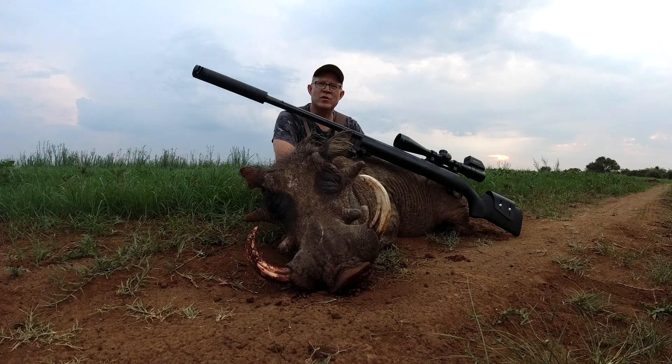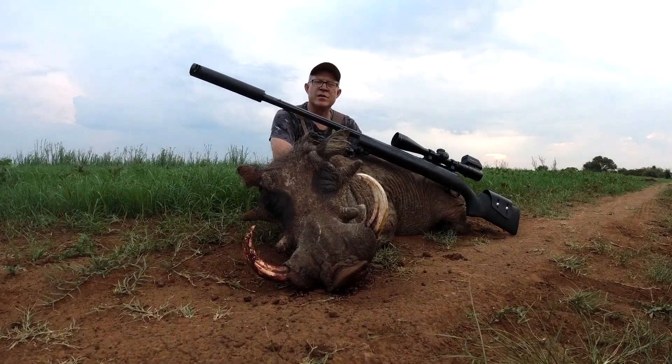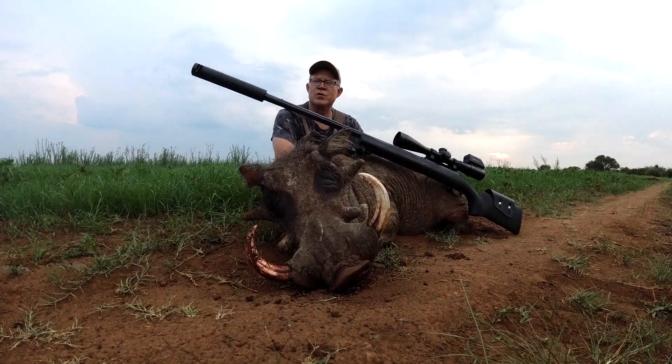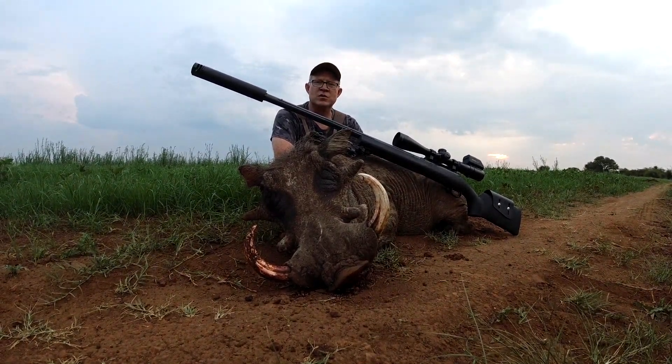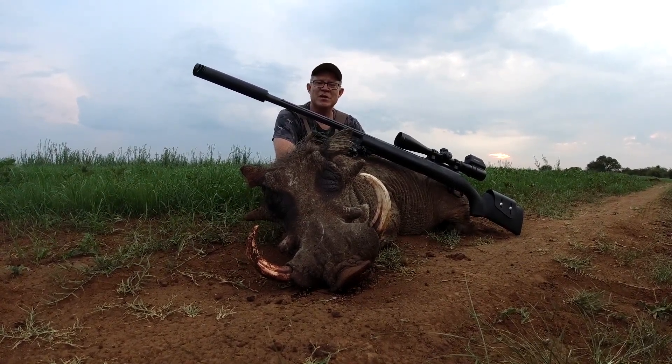I shot it today with my .243 Winchester, using 87 grain V-Max bullets. I'm very proud and I'm looking forward to eating some war dog meat.